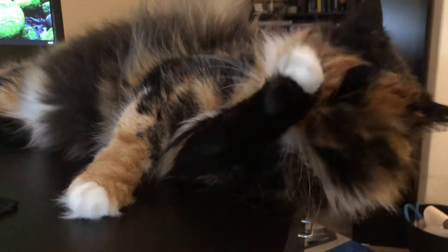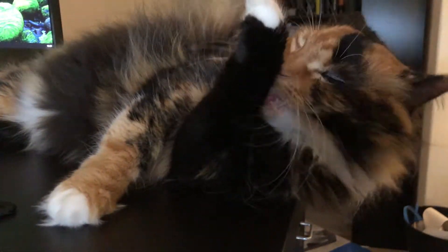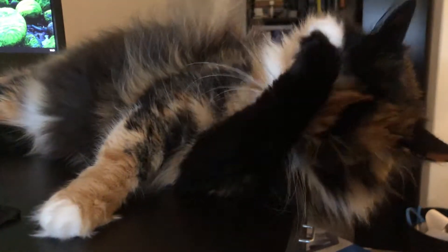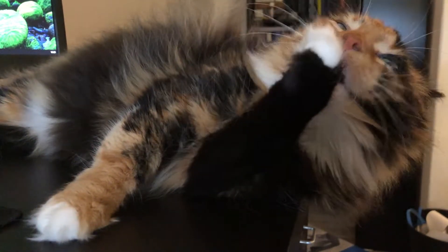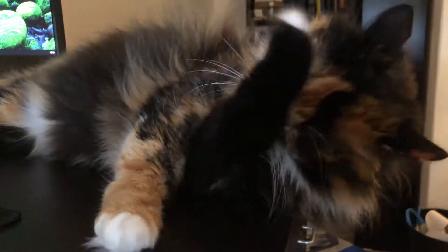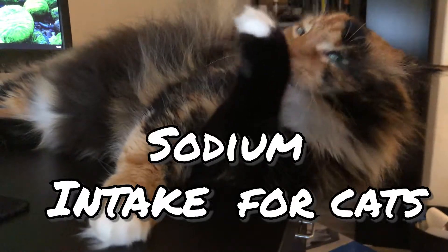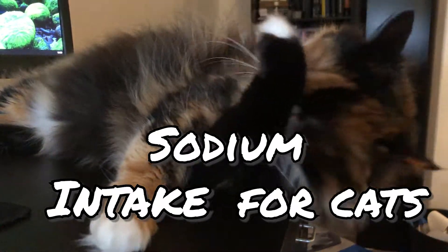Hello viewers and welcome back to a new video. Last week we didn't publish a video because I had to take care of a few things, including something for the start of the new academic year, which I'm looking forward to immensely. This week we are going to talk about the effect of foods high in salt on your cat's health, or can a low salt diet be a problem too?